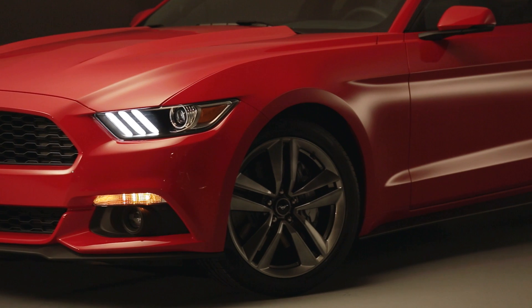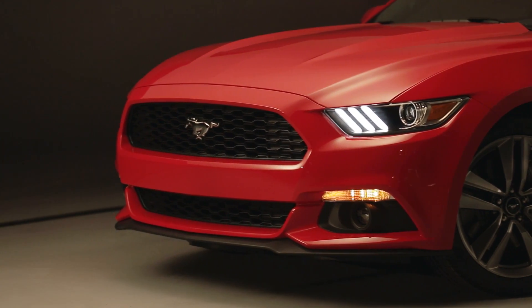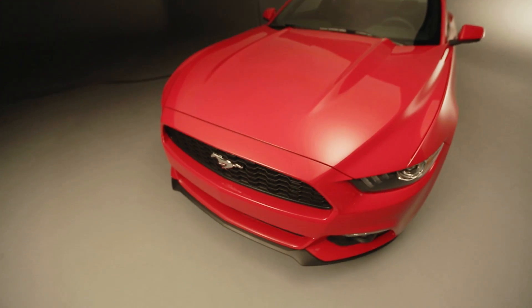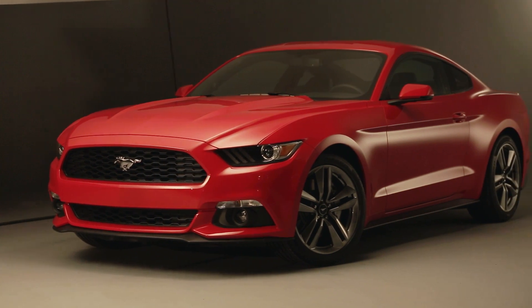The upgrades really come in with the EcoBoost and what it does for us, and then the V8 upgrade as well. For the V8, we took a lot of learnings from the Boss 302 — we're flowing the air a lot better in the engine, getting more horsepower and more torque. We also put in technology like charge motion control valves to help with overall fuel economy. So we're improving fuel economy while also improving horsepower and torque in the V8.